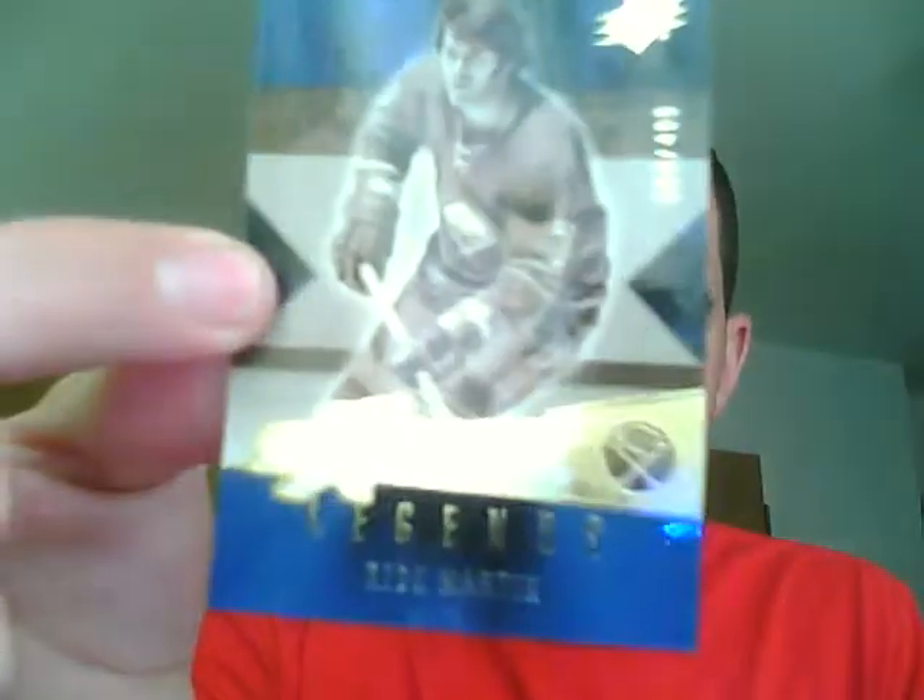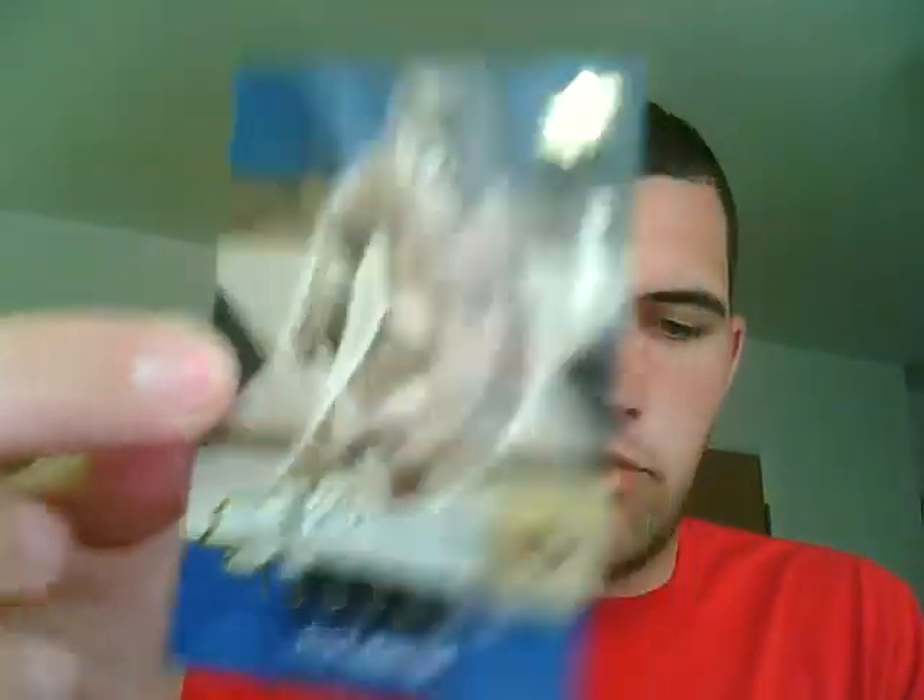We'll start out with the 0506 SPX. SPX Excitement Legends, Rick Martin, numbered to 499. SPX Excitement Superstars, Jose Theodore, numbered to 499.